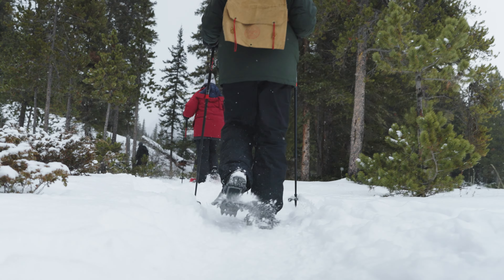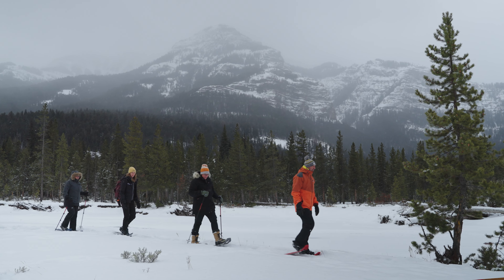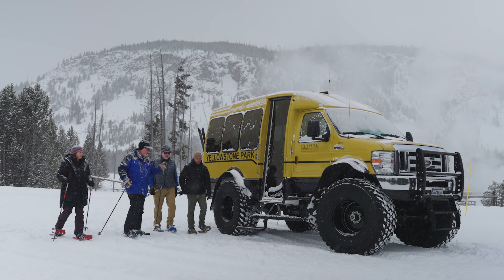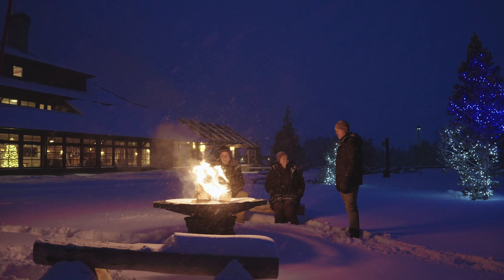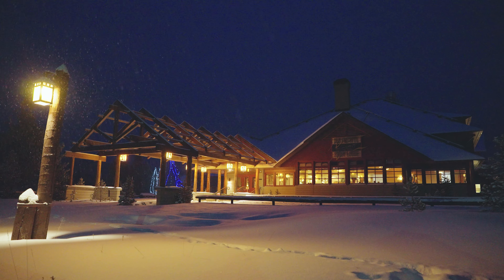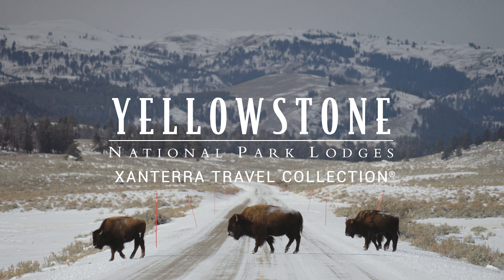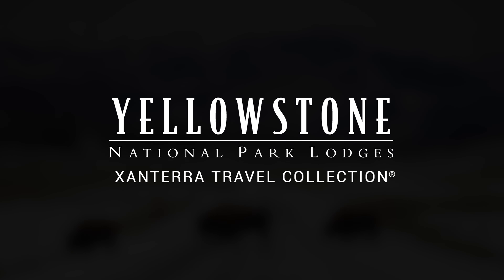Yellowstone in winter is an experience that rivals, if not exceeds, the summer experience. For some it may seem daunting or harsh, but for those who want to see another side of Yellowstone, the memories and personal connections they'll make will be life-changing and long-lasting. Yellowstone National Park Lodges invites anyone with a love of Yellowstone and wild places to consider a winter experience in the world's first national park.